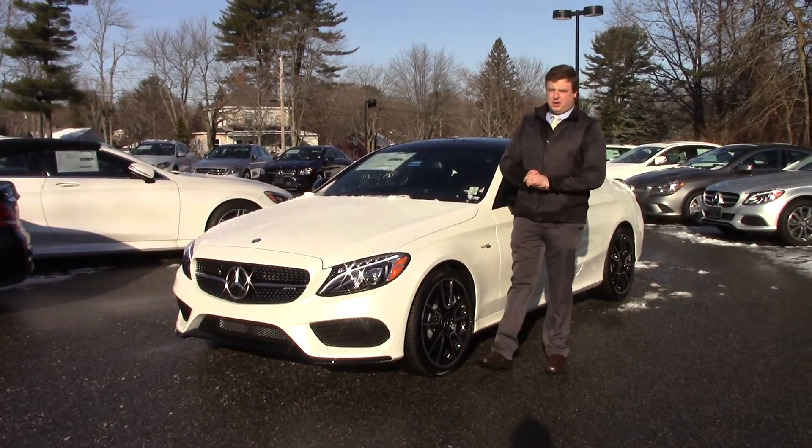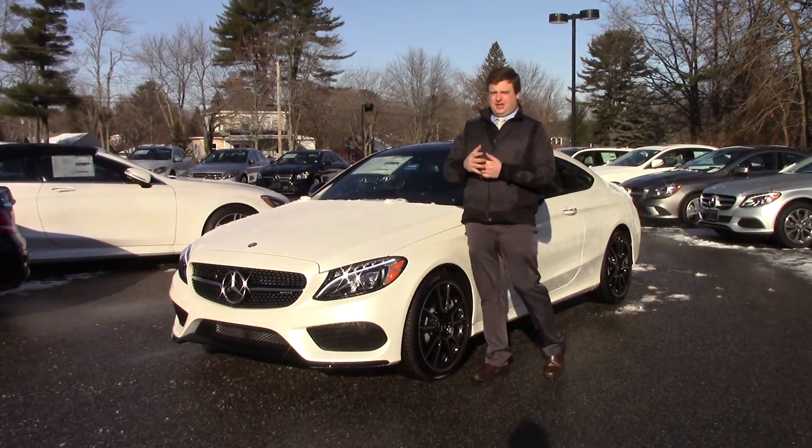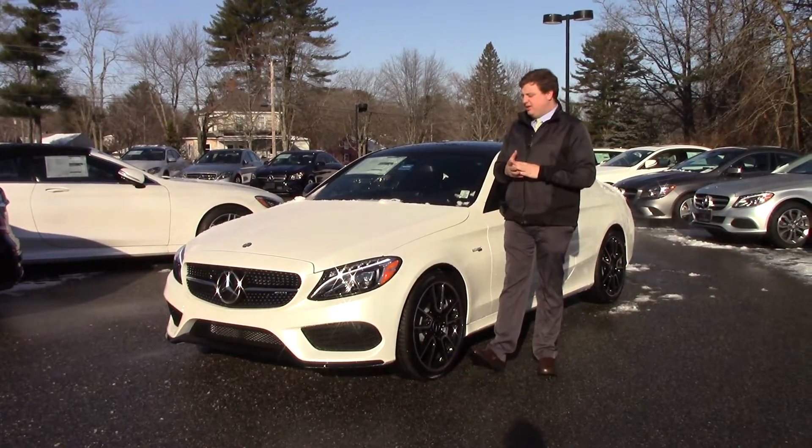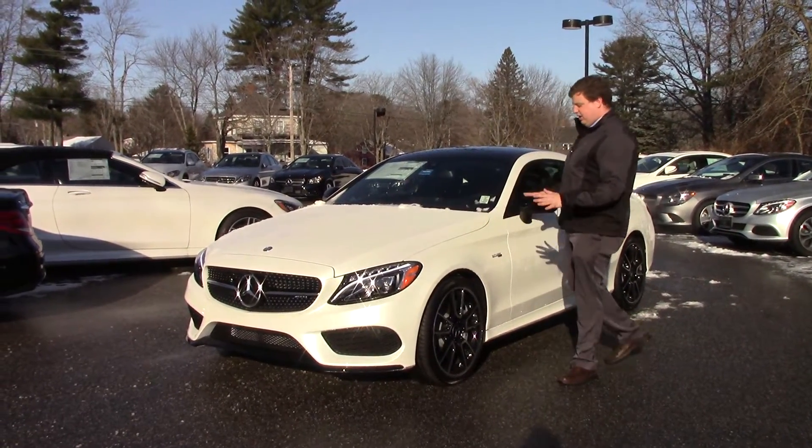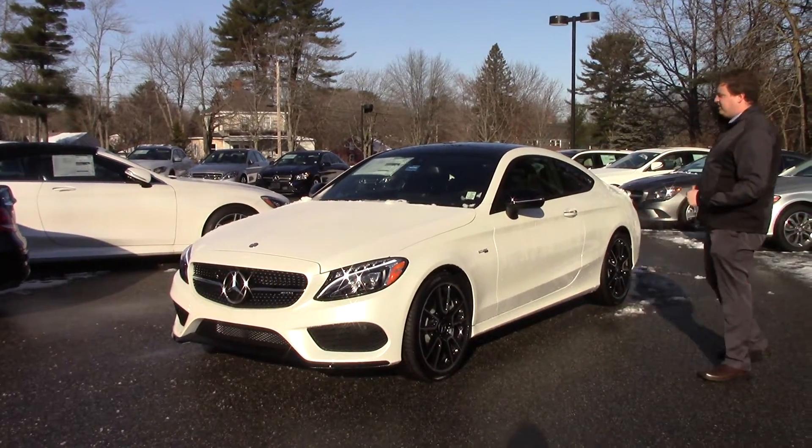Good morning Roger, Anthony Gao here at Prime Motor Cars, Mercedes-Benz. I want to take a second and showcase the car you inquired about last night, the beautiful C43 AMG. Here it is, this is the diamond white format that you see on here.